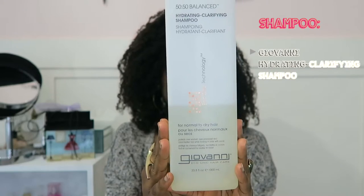The shampoo I use is the Giovanni Hydrating Clarifying Shampoo. I love this stuff. This is actually my sister's bottle — she's been generous enough to share with me. She got it probably two years ago and we don't use shampoo that often, which is why there's still so much left. This lasts so long, and when it runs out I will be buying it again.